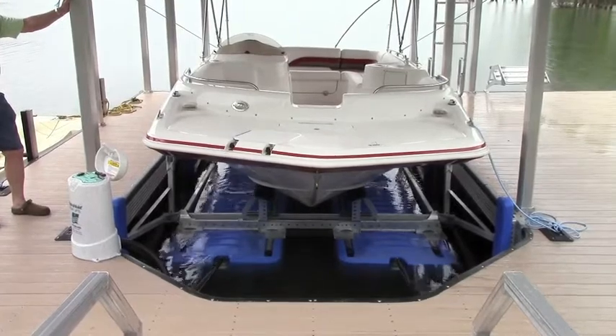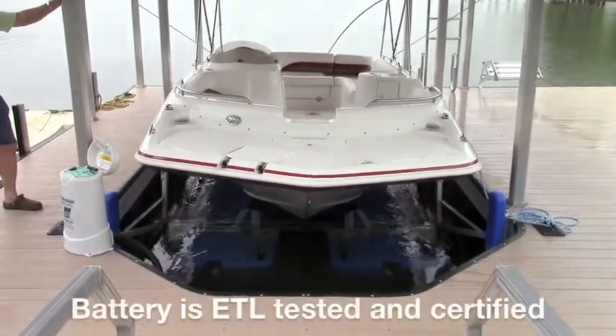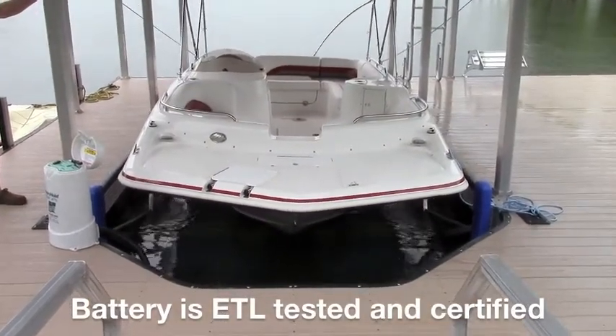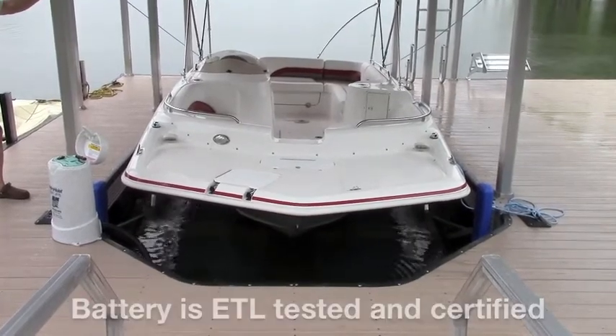Our small-profile, lightweight system can power up to 18 boat lifts on a single charge when integrated with Hydrohoist's various Ultralift II models. We also offer a retro kit for older Hydrohoist boat lifts.